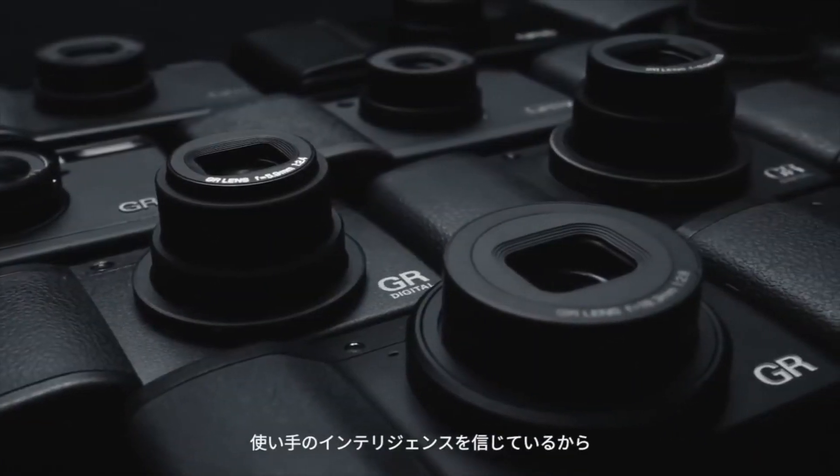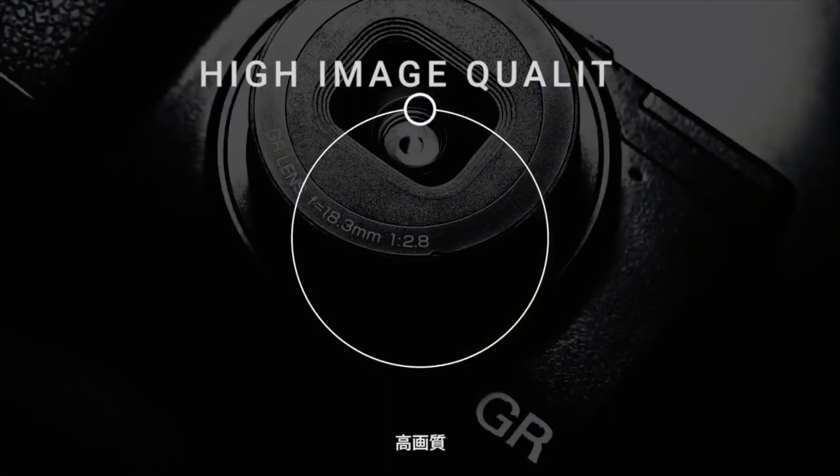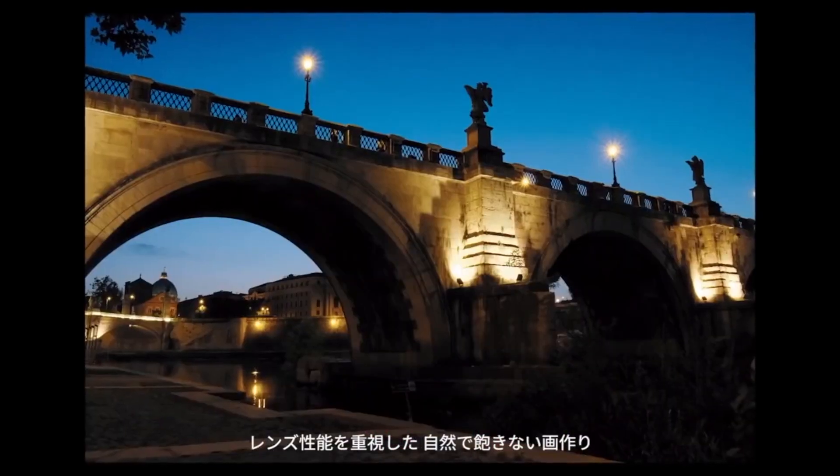Overall, Ricoh's GR3 is quite a powerhouse release, yet it remains palm-sized and easy to store in a jacket pocket. Sure, it's more minimal than other compacts, but it's discreet and offers a masterful balance between function and size.